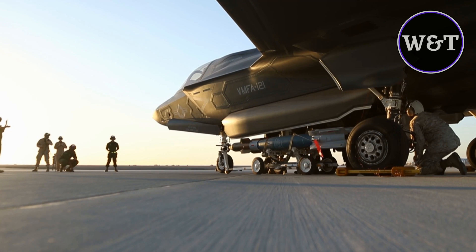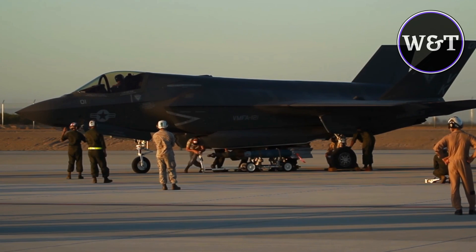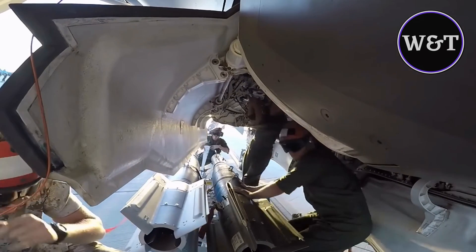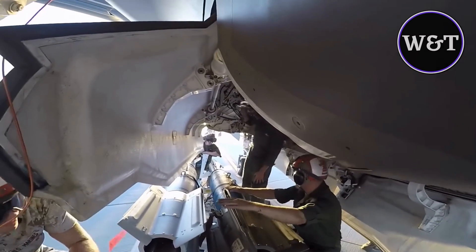Valdez incorporated the hot load event into WTI-1-17 as part of MOTS-1 instructor pilot tactics development and drew support for maintenance and ordnance marines from Marine Fighter Attack Squadron 12, also known as the Green Knights.